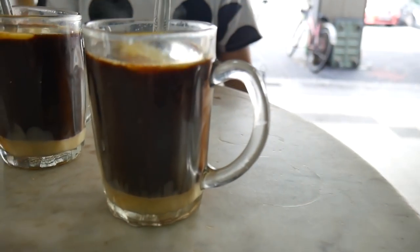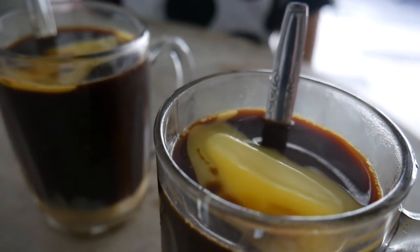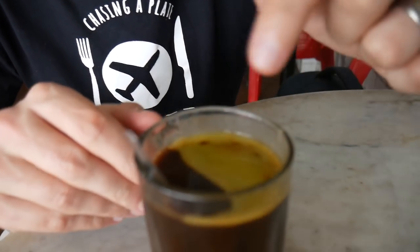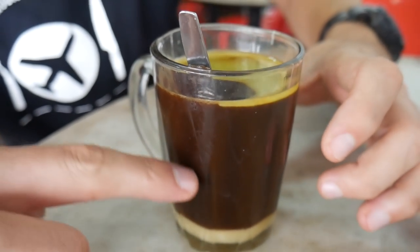We're having breakfast in this little kopitiam, which is a classic sort of cafe, and we've ordered something pretty special that they do here: a kopi with a slab of butter on it. I'm pretty excited about this one. The kopi has just landed on our table — the butter is rapidly melting on top, but what it is is a black kopi.